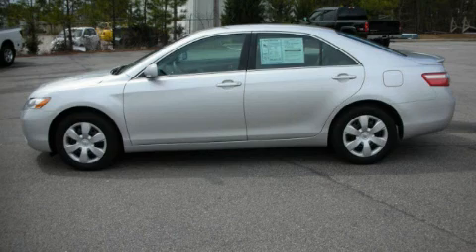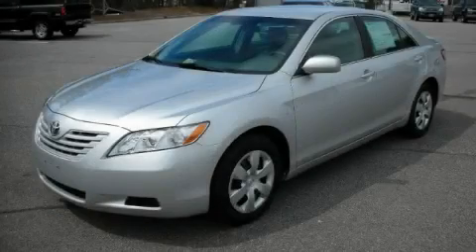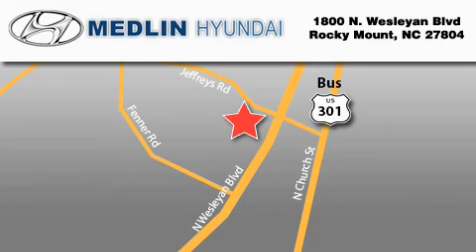Stop by today and test drive this car for yourself. Medlin Hyundai is located at 1800 North Wesleyan Boulevard in Rocky Mount.